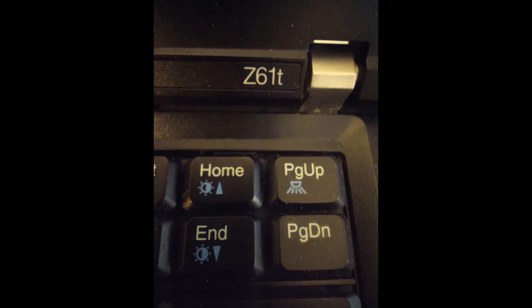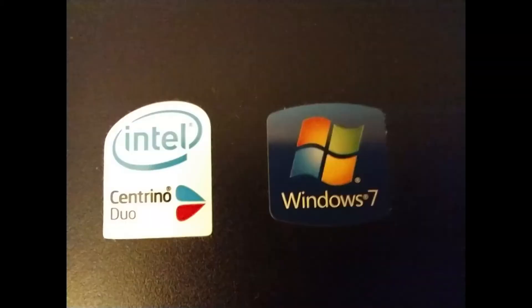One ThinkPad Z61T, mint condition, dual-booting with Windows — not Windows 7. Yeah, I wish.